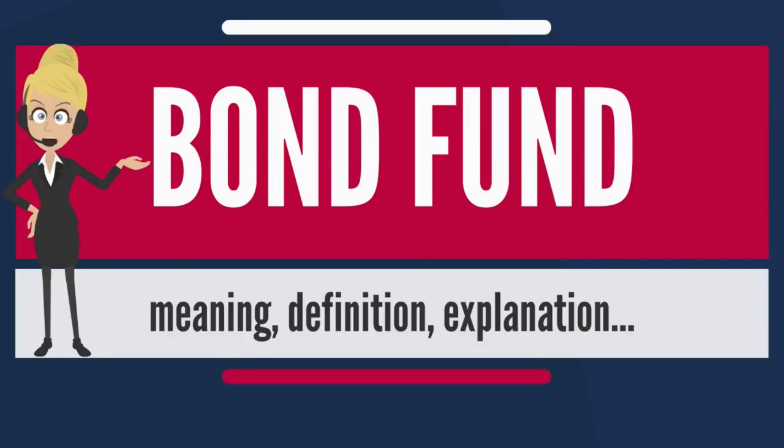Agency: In the United States, these are bonds issued by government agencies such as the Government National Mortgage Association — Ginnie Mae; the Federal Home Loan Mortgage Corporation — Freddie Mac; and the Federal National Mortgage Association — Fannie Mae.